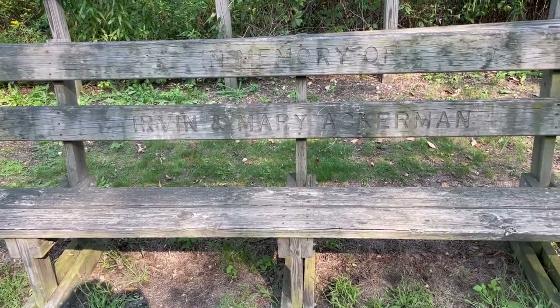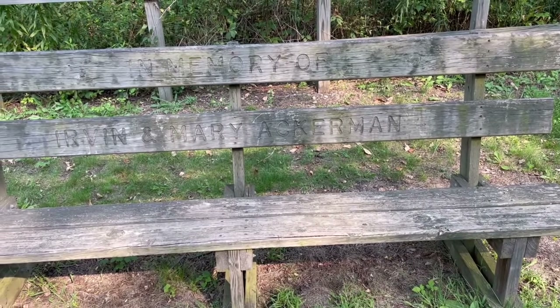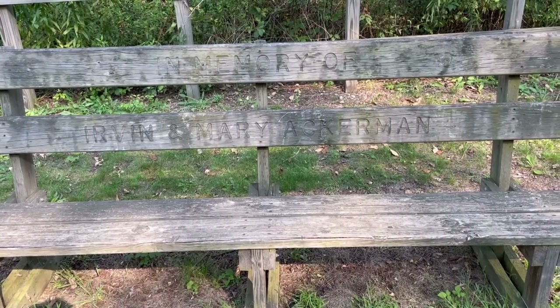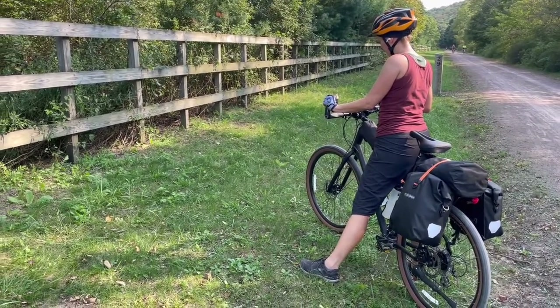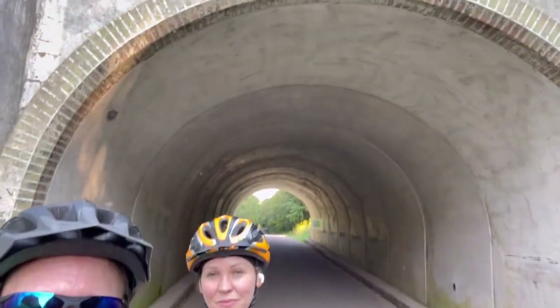All day today we've been passing benches like this in memory of certain people who loved this trail. And it just reminds you — we're all going to pass someday. So it sure makes me happy I'm out here living my life and getting to do it with this lady right here. It's been great. Live life every day.